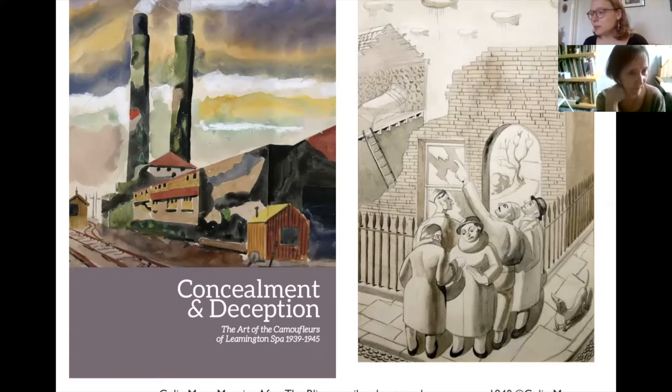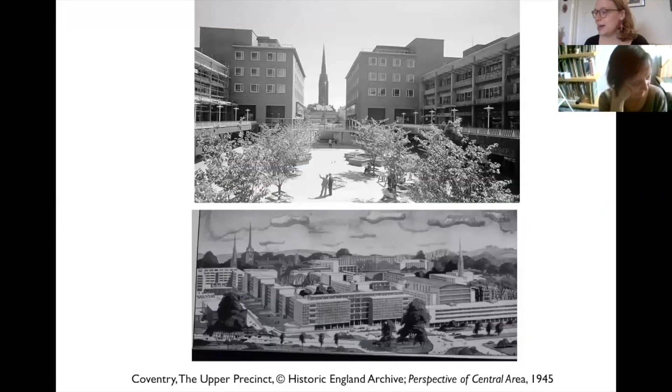In many ways Modern Mercia aimed to answer the question: what came next? And 2021 provided the perfect opportunity as it coincided with Coventry City of Culture, where the nation's eyes were directed to Coventry and its history. This new exhibition explored the work of artists, designers and architects who contributed to the post-war creative boom in this region, particularly the public art they produced, and we aimed to shine a light on artworks which we still live with today but which many of us often overlook.